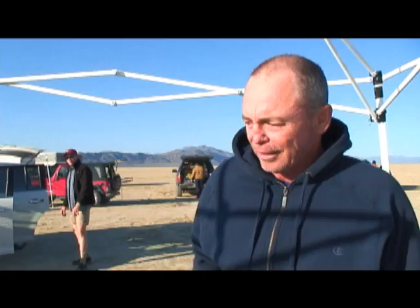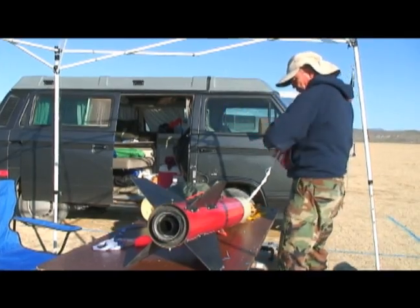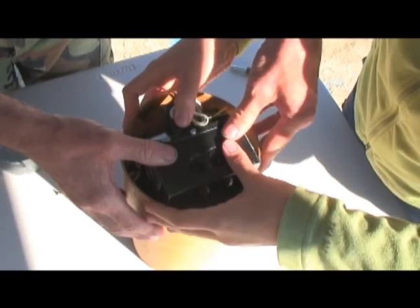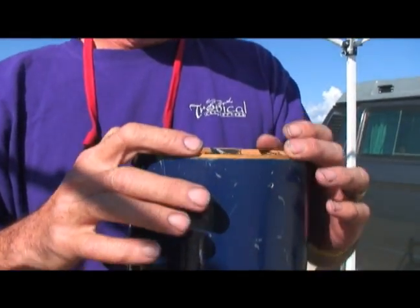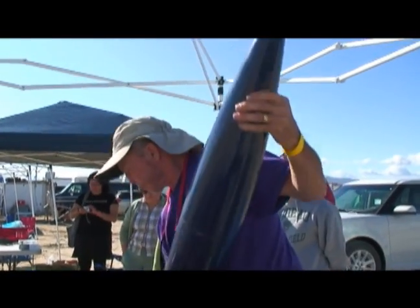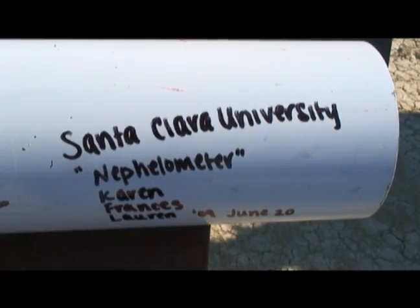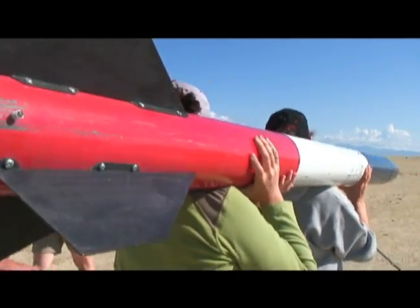Jonathan will launch the science experiment for the students from Santa Clara University. The nephilometer will measure particulates in the air as it floats back to Earth. The experiment is carefully loaded into Jonathan's rocket. Too tight, the payload gets stuck and the rocket crashes. Too loose, and the nose cone comes off in flight and the airframe is shredded. The entire flight will last only a matter of minutes, but a lot will have to go right for it to be a success. It's customary, perhaps even a bit of good luck, for the students to sign their names to the rocket before launch. Students carry the rocket out to the launch pad.